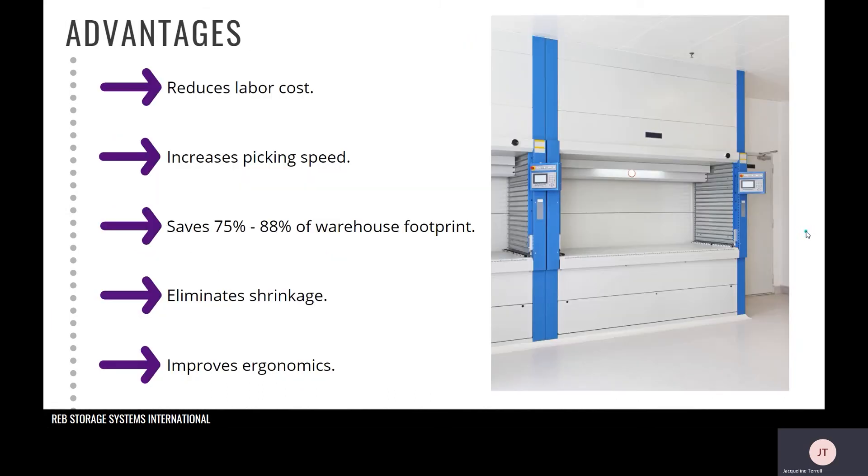Now let's get into advantages commonly seen once a VLM system is implemented. The first is that it reduces labor cost. By delivering items directly to the operator, travel and search time commonly associated with a rack system is drastically reduced. This allows the operator to spend more time picking, which increases overall productivity. Oftentimes it has been shown to be up to two-thirds less labor cost with a VLM system.